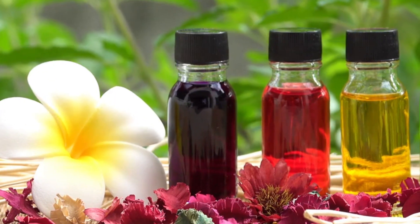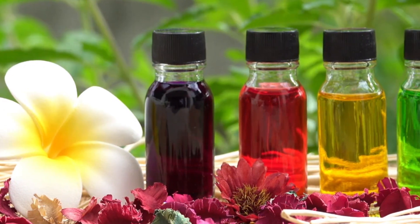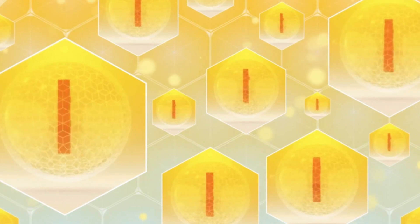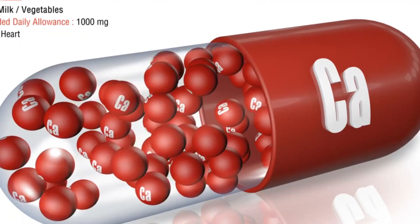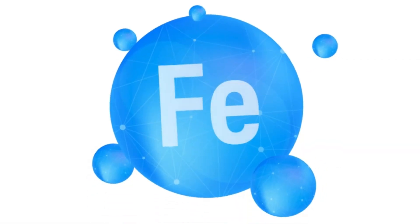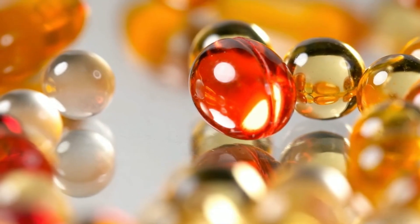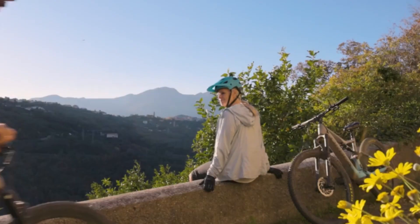In addition to their incredible flavor, hibiscus blossoms are an endless source of health benefits. From their high content of vitamins A, B1, C, E, and K, and minerals such as potassium, calcium, zinc, iron, magnesium, and phosphorus, to their antioxidant and anti-inflammatory properties, they are a treasure for the body and soul.